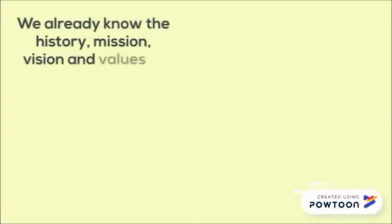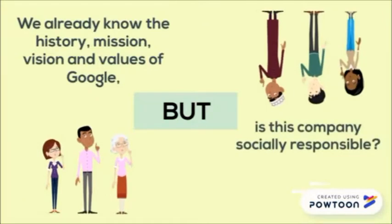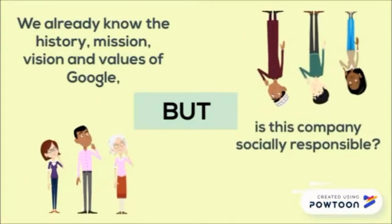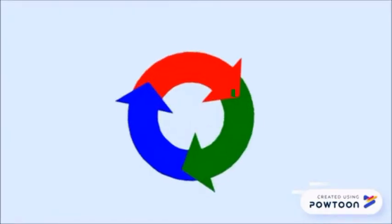We already know the history, mission, vision and values of Google, but does this great company have a good reputation in social responsibility? The answer will be given by the Virtuous and Vicious Circle of Ethics. Is Google Virtuous or Vicious?